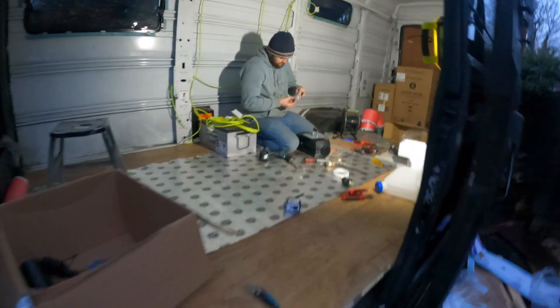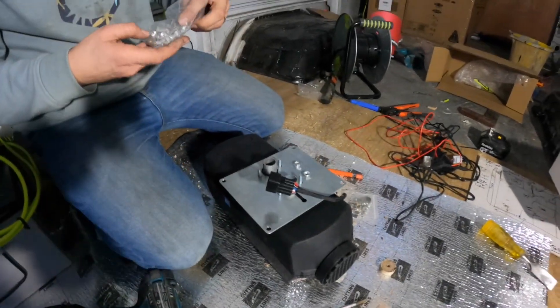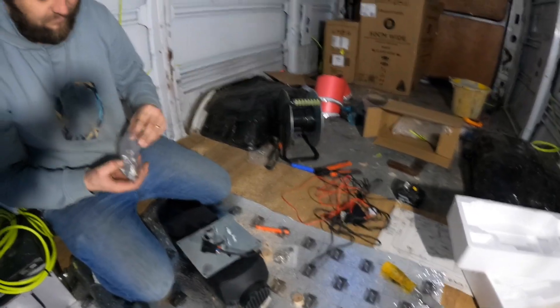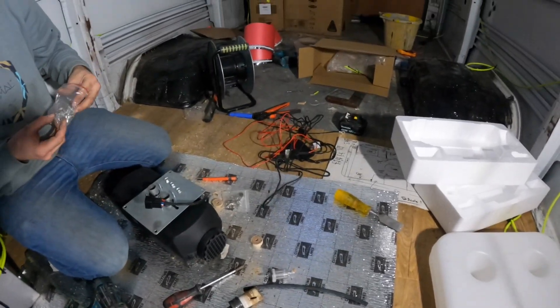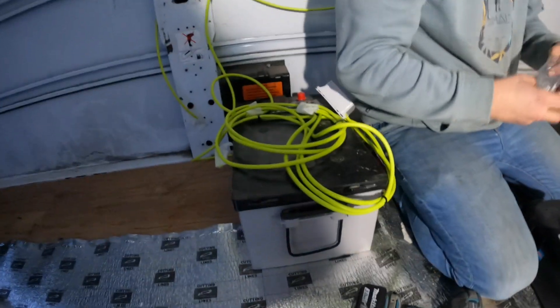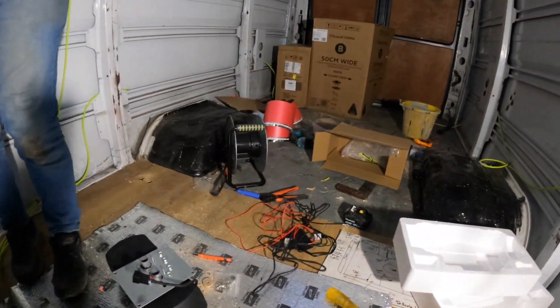Here we are on the diesel heater - I'm so glad I'm not doing this myself. Look at it - we realize it doesn't come with a pickup kit so we're getting that as well. The monster battery is set in place and we're kind of really going for it now.